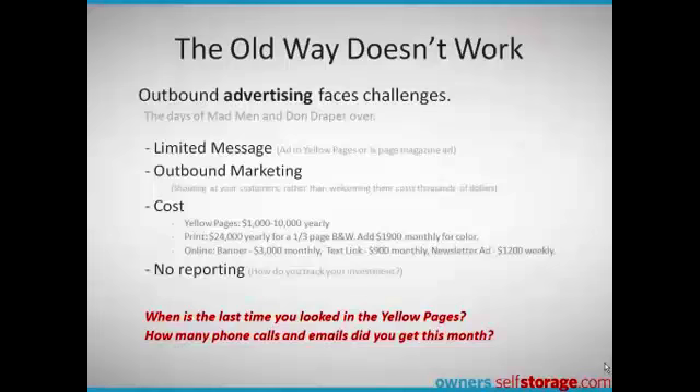Outbound advertising, such as print and direct mail, also faces challenges. You have limited space for your message. It's still outbound 'look at me' advertising. There's a high cost and there's absolutely no reporting on how well your message is drawing customers in.